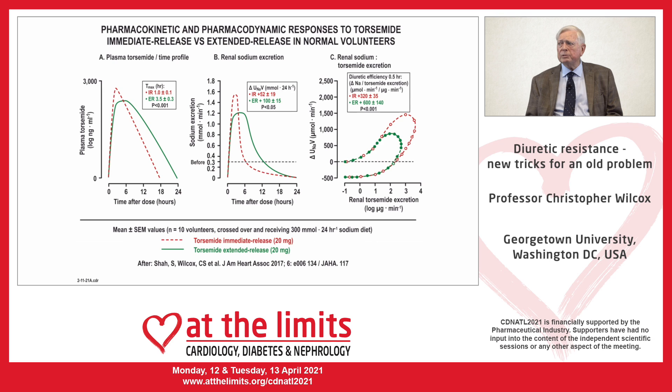This shows the response of normal subjects to the traditional dose of a traditional form of torsemide in red, or a novel formulation that releases torsemide slowly into the blood and urine in green. The time to maximum effect was increased three-and-a-half fold, with sodium excretion being both more prolonged and extended over what would normally be the post-diuretic salt retention period. The net effect was to double sodium output in 24 hours and to increase the amount of salt excreted per unit of diuretic reaching the urine by about twice.